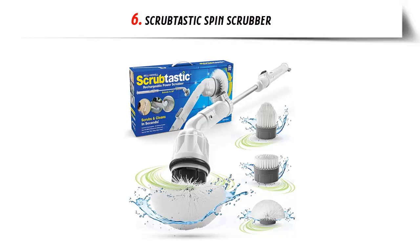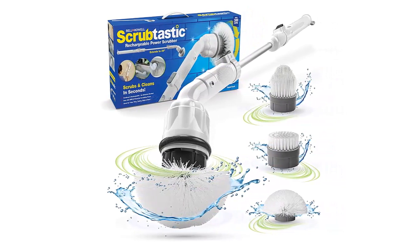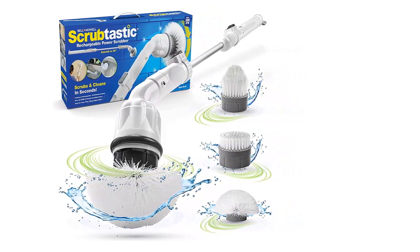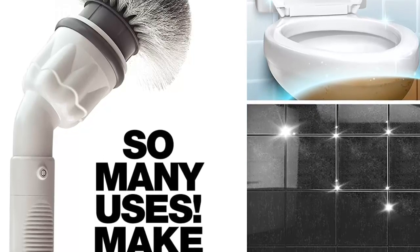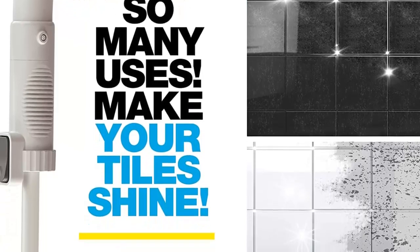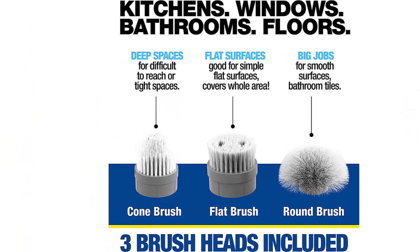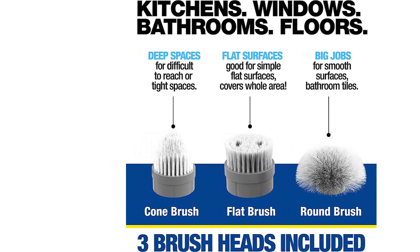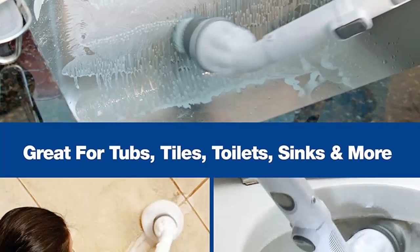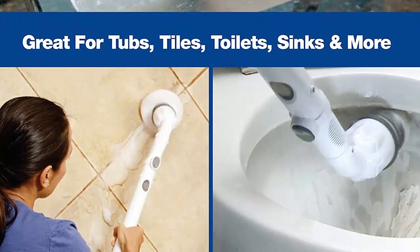Our list at number 6: Scrubtastic Spin Scrubber. Introducing the Scrubtastic, an all-in-one cordless and rechargeable spin scrubber that is revolutionizing the way we clean. The Scrubtastic is the original cordless spin scrubber that uses the power of motion to get a deep clean with less effort. It produces over 300 RPM, making it perfect for scrubbing away tough stains and dirt on surfaces like tile, grout, and even high areas like ceilings or air conditioning vents. The Scrubtastic is equipped with an extendable handle that can reach up to 39 inches, so no more back-breaking manual scrubbing or unsafe cleaning practices when reaching to clean high places. Plus, the handle is ergonomic and comfortable to use.